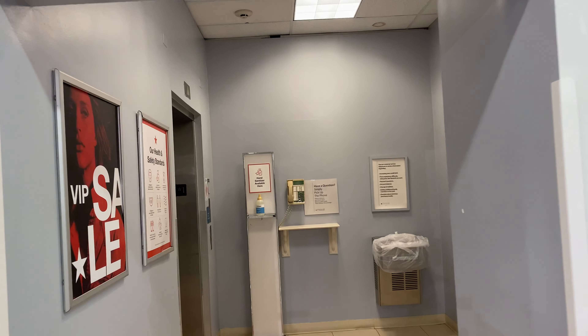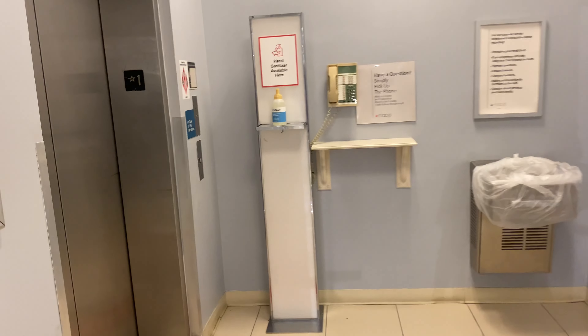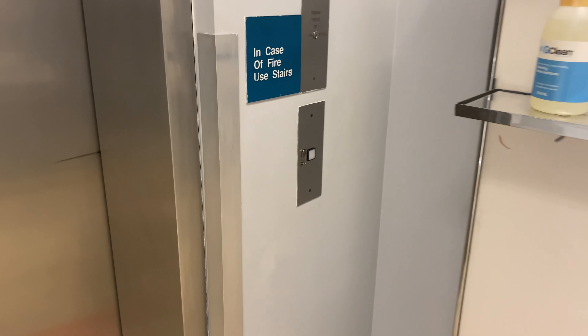This is the elevator here at Macy's in Volusia Mall, Daytona Beach, Florida. It's a Montgomery G&B.